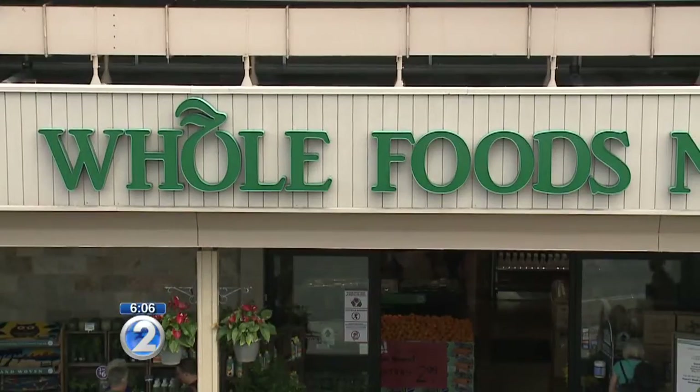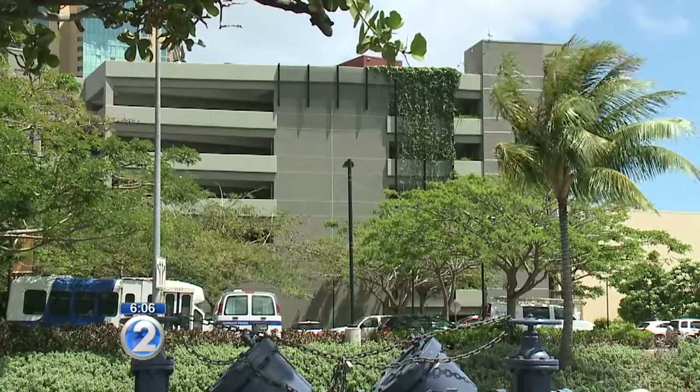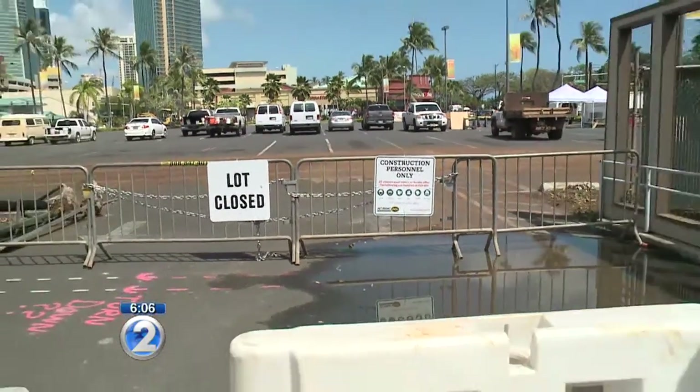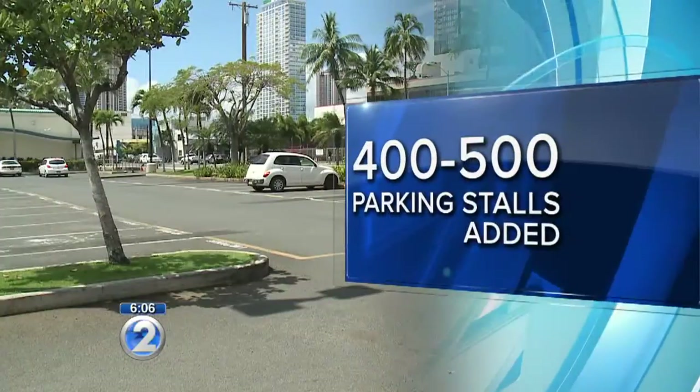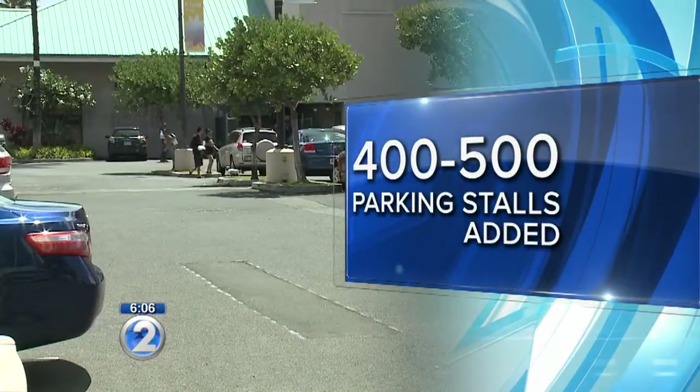The developer says Whole Foods will further enhance the transformation of Ward Village, which will include two mixed-use residential towers. Construction on the first residential tower is set to begin next month, and as a result, some 200 parking spaces will be lost. But Howard Hughes officials say more than 1,700 other parking spots are located nearby. Between 400 and 500 parking spots will also be added above the new Whole Foods store.